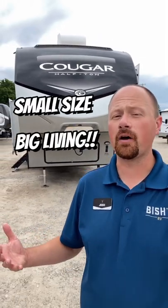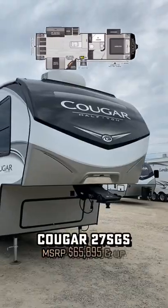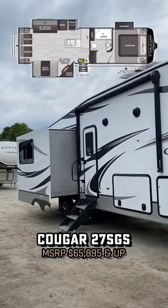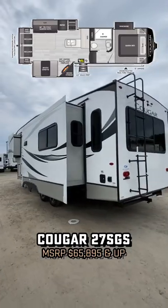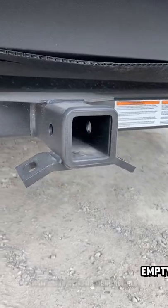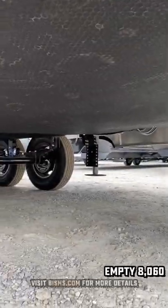What's the smallest I can make a fifth wheel with opposing slides to still give it a big living room when it gets there? I've technically seen a little bit smaller, but they really suffer and just weren't as functional. The Cougar 27 SGS by Keystone really seems to be the one that best mixes space and size, towing length and living space. It does a great job.